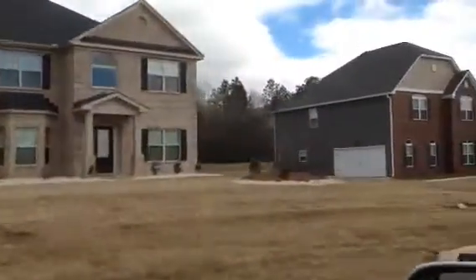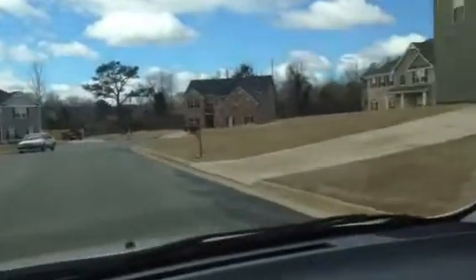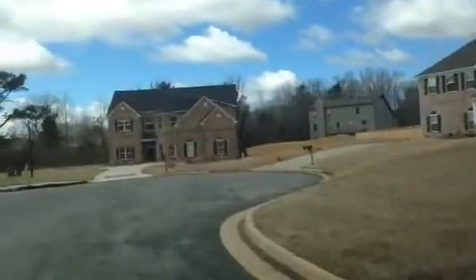These are some beautiful homes. You're about 20 to 25 minutes from Fort Benning, and 15 minutes from Columbus Shopping.